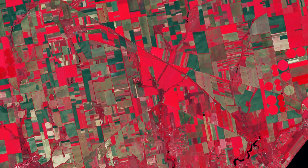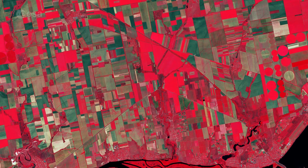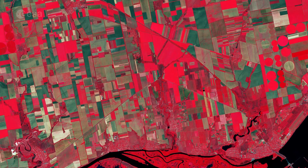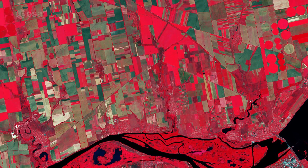Owing to Ukraine's climate and arable land, agriculture plays a large role in the country's economy. In this image, a patchwork of agricultural fields dominates the landscape. Ukraine's main grain crops are winter wheat, spring barley, and corn.